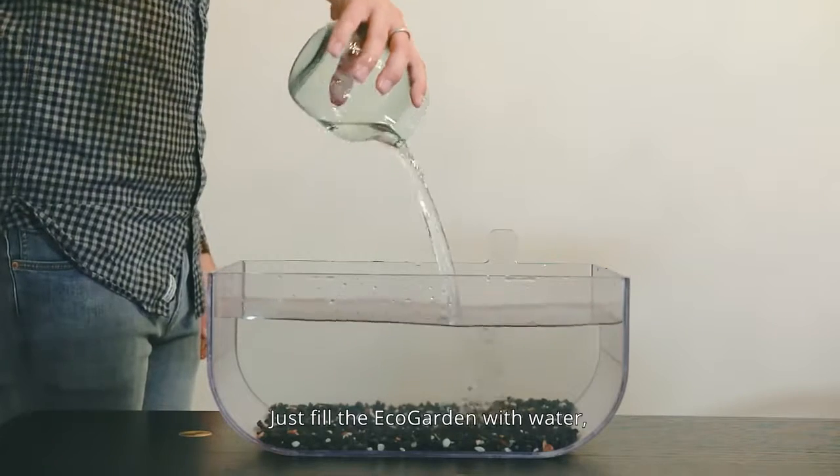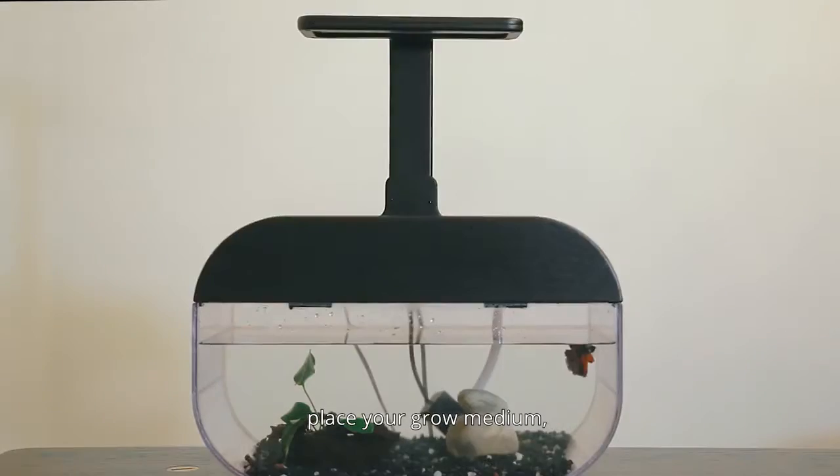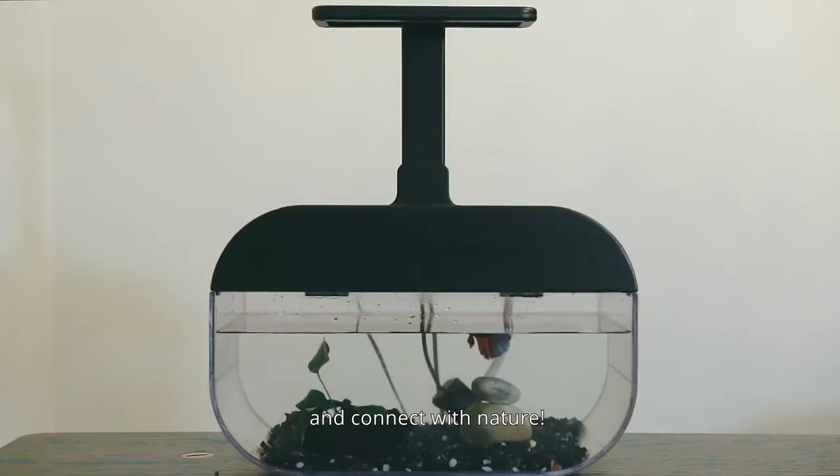Just fill the EcoGarden with water, add your fish, place your grow medium, plant the seeds, and connect with nature.